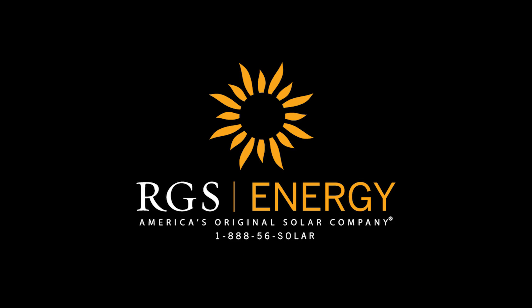If you're paying time-of-use rates, give us a call. We'll help you find the right solar power and energy storage solution to give you the best savings. For more information, visit rgsenergy.com or call us at 888-56-SOLAR.